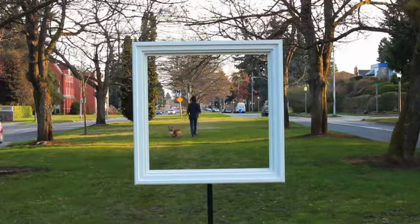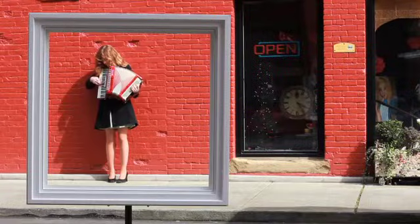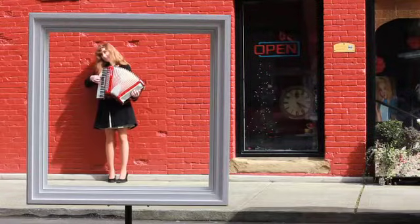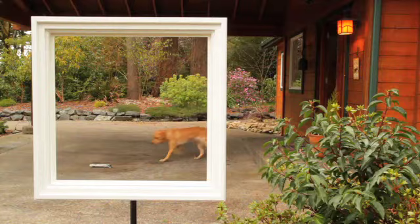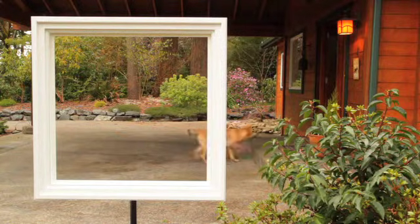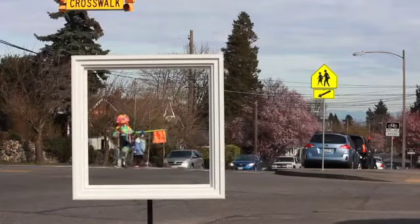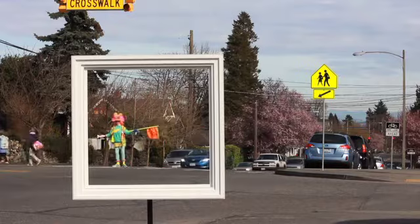Where most people see a window, we see a frame — a frame that surrounds an ever-changing picture of our ever-changing world. That's what makes it the most important part of a Milgard window, because a frame supports everything we see in a window, everything we rely on it to be.